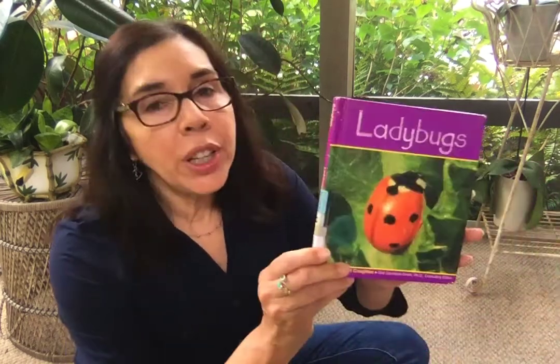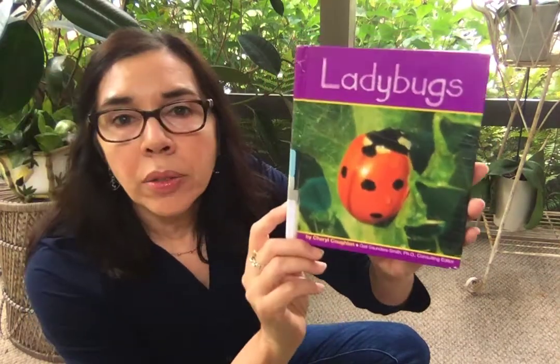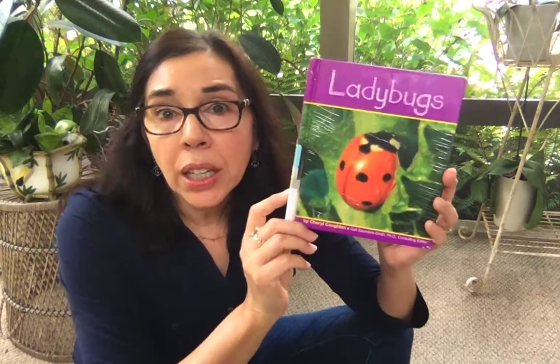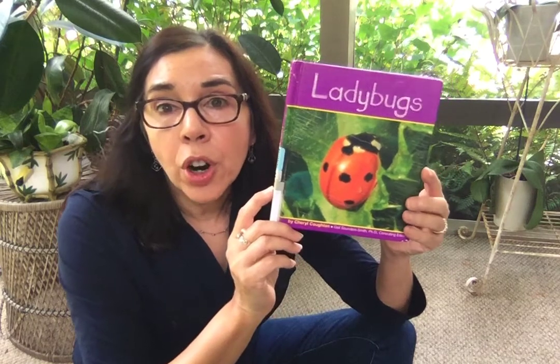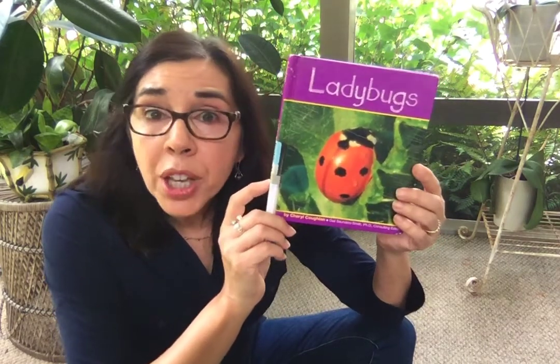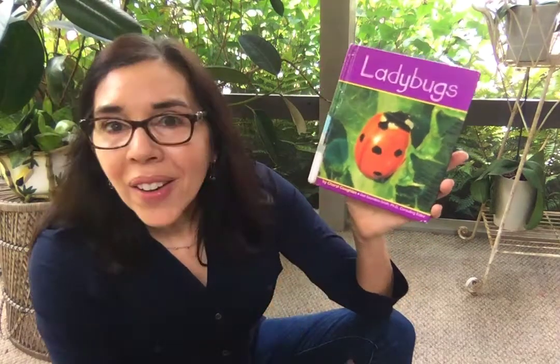Hi everyone! Welcome to Storytime! Today I'm going to read the book Ladybugs written by Cheryl Coughlin. I wonder if any of you have discovered any ladybugs outside of your home. Maybe you found one in your garden or maybe you discovered one on a leaf. I thought today would be a great day to learn all about them. Let's find out about ladybugs.